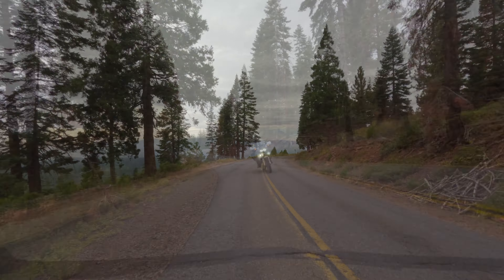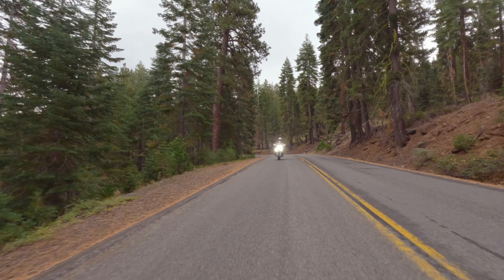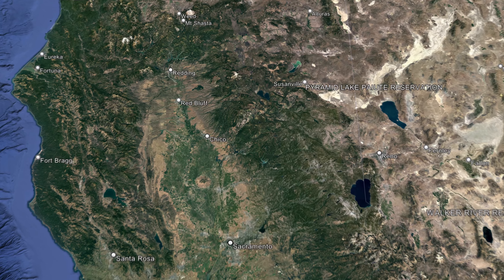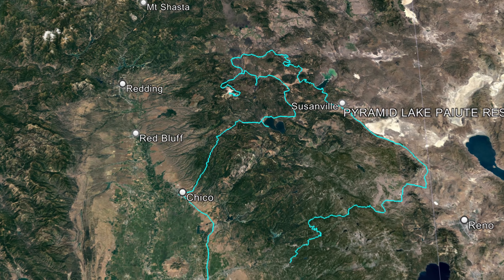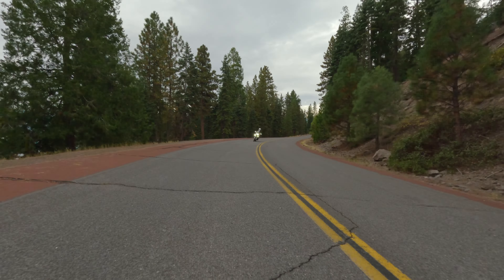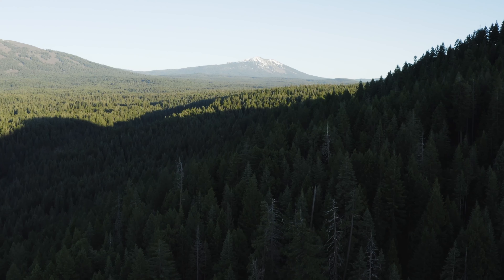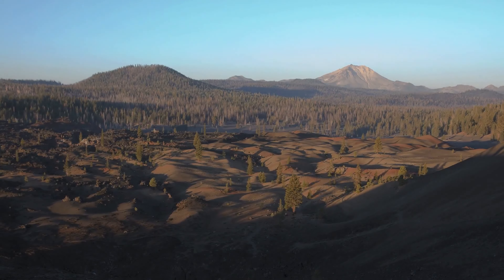Today starts off with a change of plans. A major storm is inbound toward the coast, so it looks like our big northern loop itinerary isn't going to work out this trip. Instead, we've decided to focus and spend the next two days exploring everything that Lassen has to offer. Lassen National Park and National Forest are supposed to be stunningly beautiful, lightly visited, and offer quite a bit of terrain to explore.